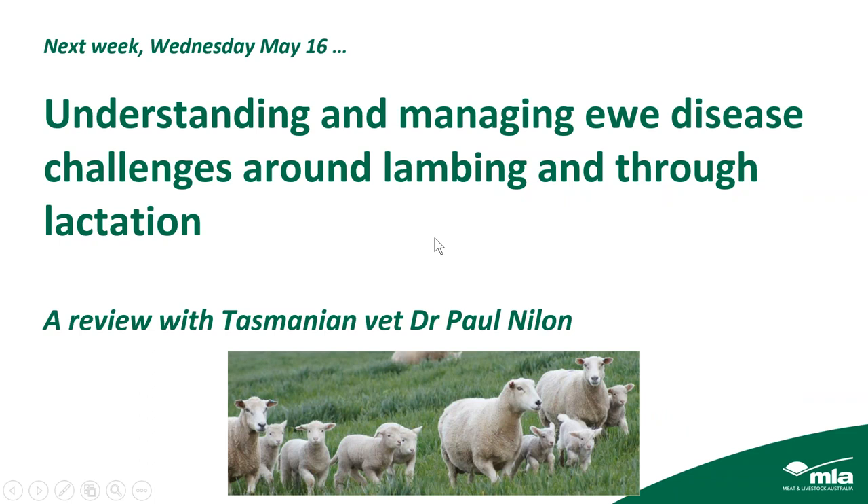Next week we're hosting another MLA webinar on Wednesday May 16. The title is Understanding and Managing New Disease Challenges Around Lambing and Through Lactation. That webinar will be presented by Tasmanian vet Dr. Paul Nylon, who will be reviewing all the best information and research needed to answer that question.